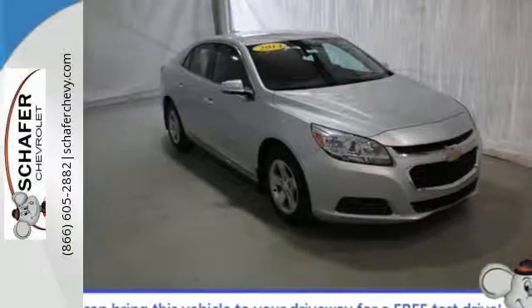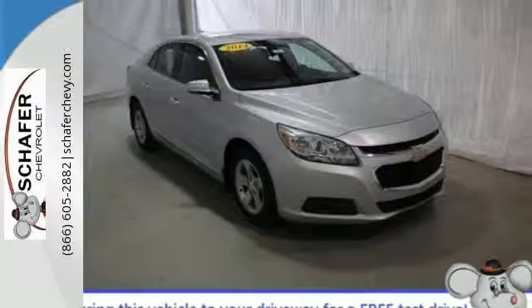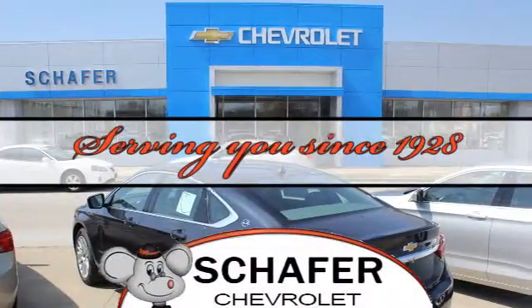This Malibu is a top choice. See it for yourself today. Schaefer Chevrolet, serving you since 1928.